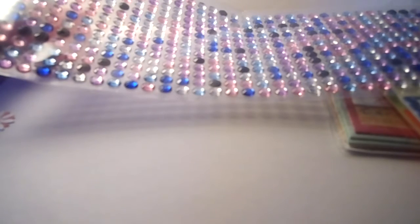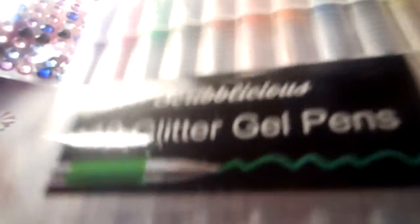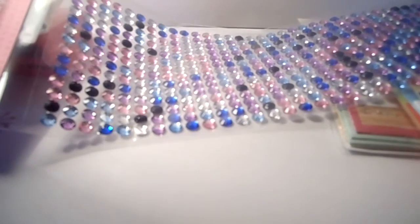I also got these — 10 glitter gel pens in a nice hard case and the colors are fantastic. I'll see if the camera picks up the glitter. You can see it's picking up slightly, but lovely colors and they're glittery so they'll come in handy for various things.